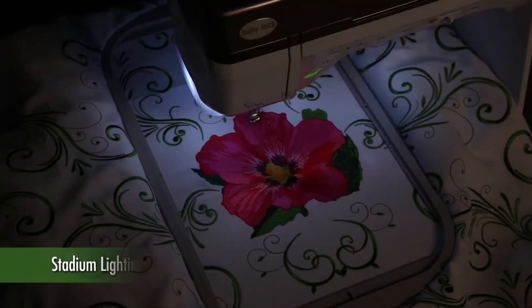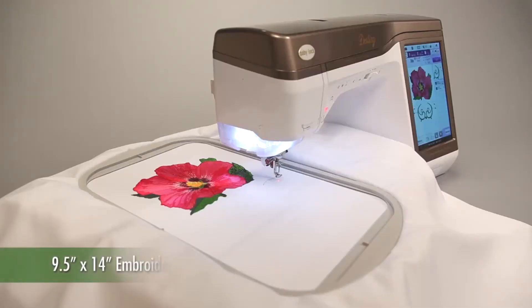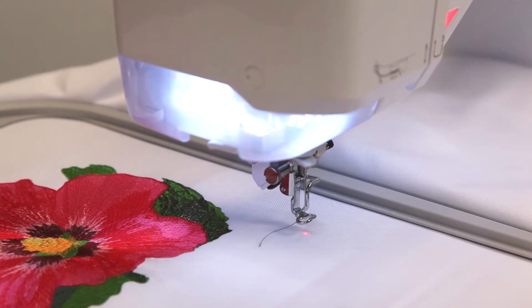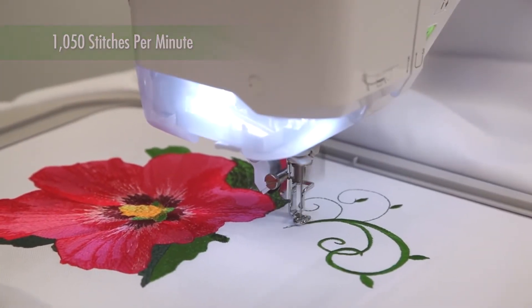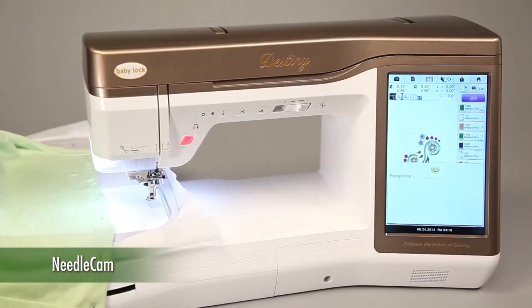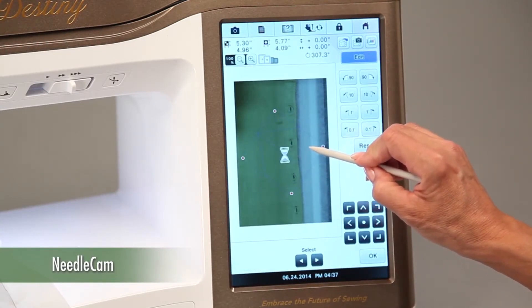For the best illumination of the work area and reduced eye strain, Destiny is equipped with enhanced stadium lighting. Destiny features a generous hoop to bring your ideas and projects to reality, and Baby Lock's Needle Beam positions your design perfectly within the hoop — you'll know exactly where the first stitch will go. Destiny is fast, with up to an incredible 1,050 stitches per minute, so your projects are always completed in time for the big event. The built-in needle cam scans any garment or fabric to help position your design perfectly, then lets you change your design size and angle for the best results.